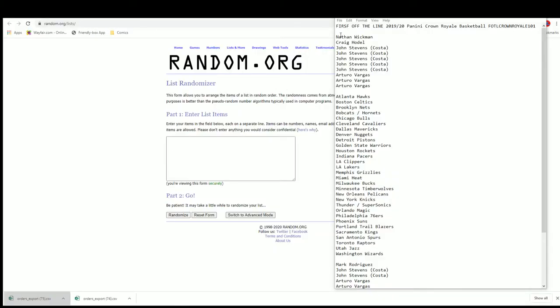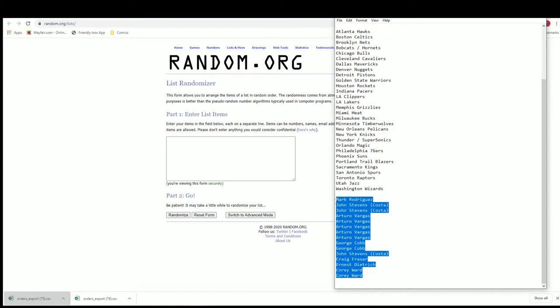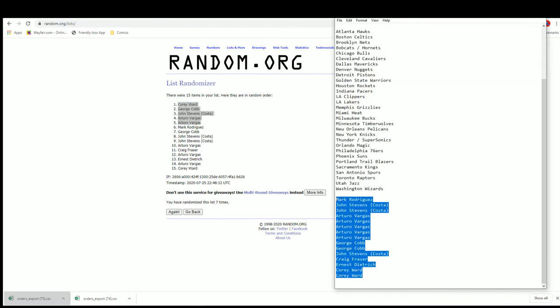We got Nathan, AV — let's check it out, two four six eight ten, very good. Let's add five in from our filler: Mark R, Corey W. And Corey W, George C, John S, Arturo — you guys are in.